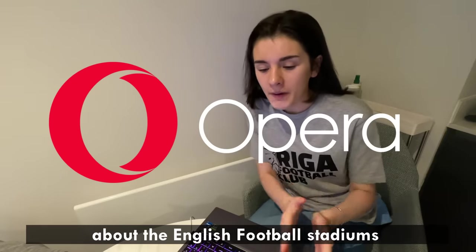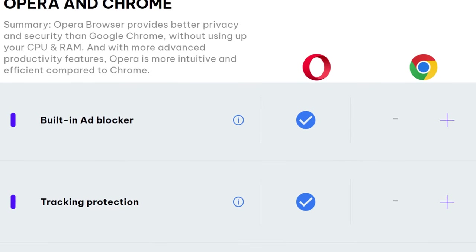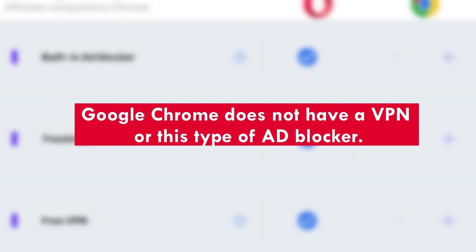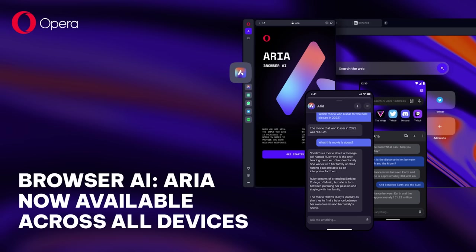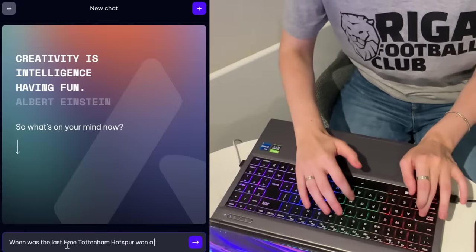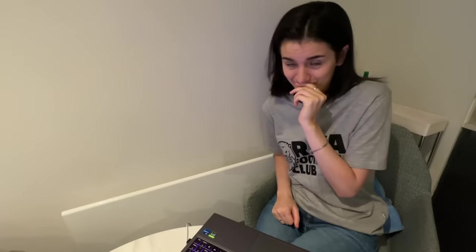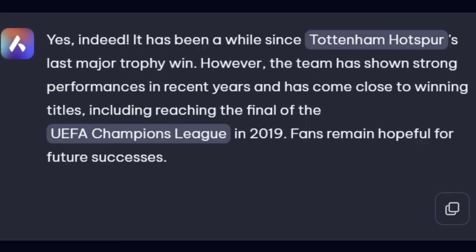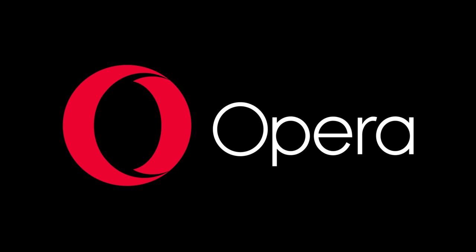I'm using Opera One to find out more about the English football stadiums. Opera One is the latest version of the Opera desktop browser. With Opera One, you have access to a free VPN and ad blocker. My favourite feature is Opera's free browser AI, ARIA. ARIA is internet connected so you get the most up-to-date information possible. When was the last time Tottenham Hotspur won a trophy? That was a really long time ago. It's like having my own personal friend. Use the link in the description to check out Opera One — a super cool, super smooth desktop browser.